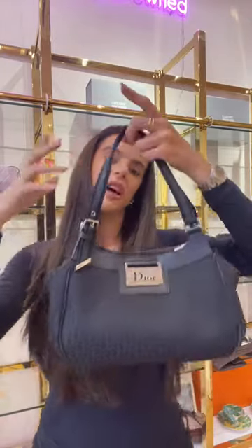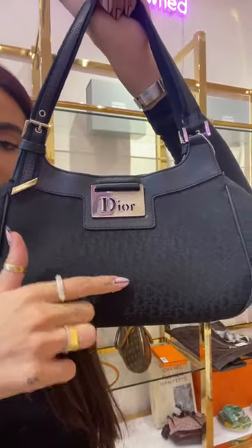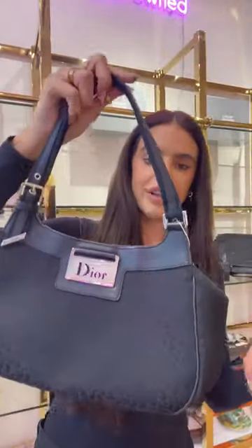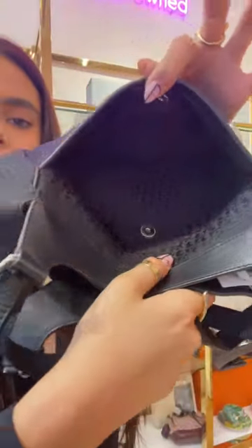Let's do some Dior now. This Dior bag is very 2000s — really on trend right now as we see the 2000s pieces being revived. I believe this is from the end of the John Galliano era. It's crafted from Dior's oblique canvas in black — that Dior Trotter logo all the way through the canvas — with silver hardware finish and the Dior plaque to the front. It has adjustable straps, a small back pocket, leather-lined edging around the outside, and nylon inside.